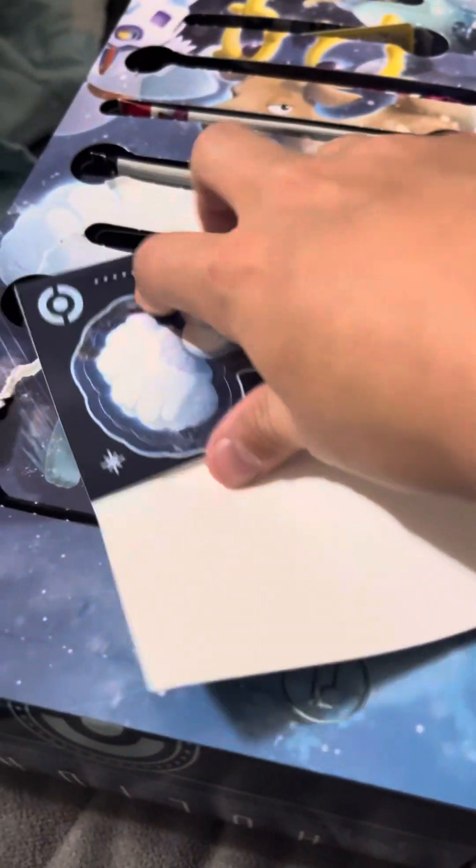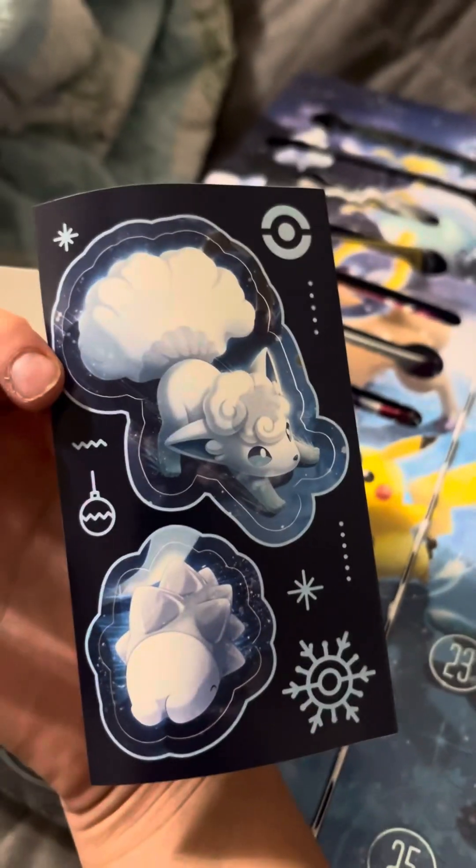Number 11 — I don't know what this is at first, but it's a sticker sheet. It comes with Alolan Vulpix, Snover, Pikachu, and the penguin — I forget his name.